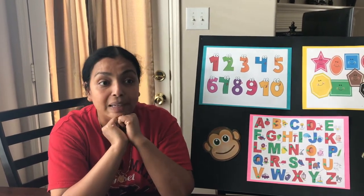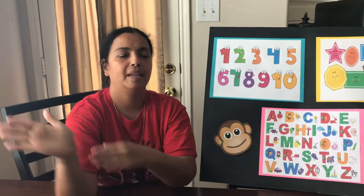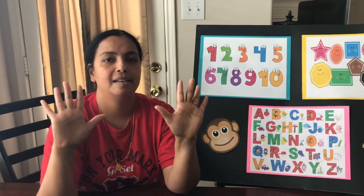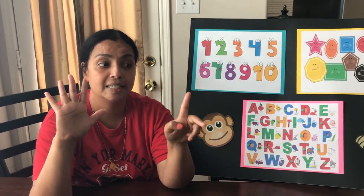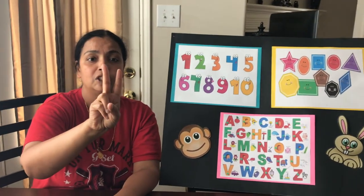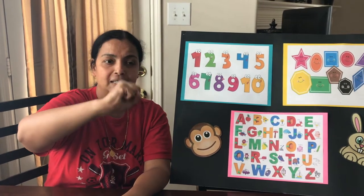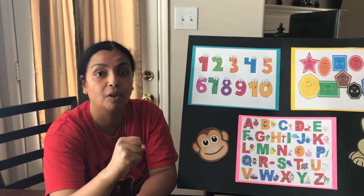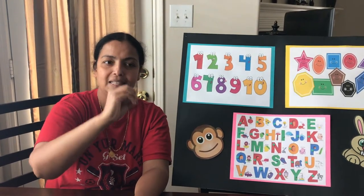Now let's try counting backwards. Are you all ready to do it with me? Here we go. 10, 9, 8, 7, 6, 5, 4, 3, 2, 1. And what is this? This is zero. You can show zero like this, or like this, or like this. Give yourself a big hand.